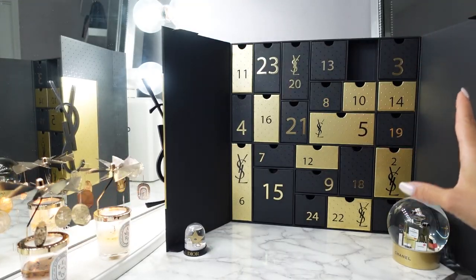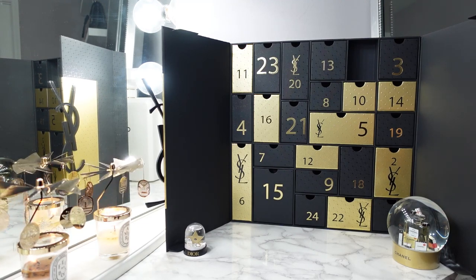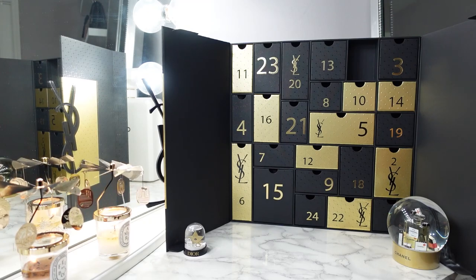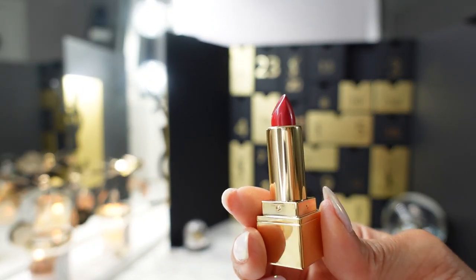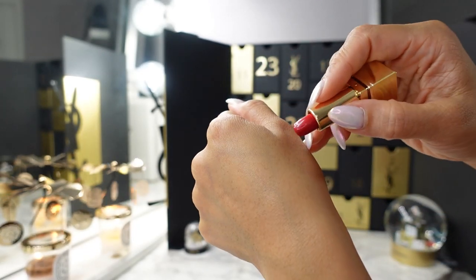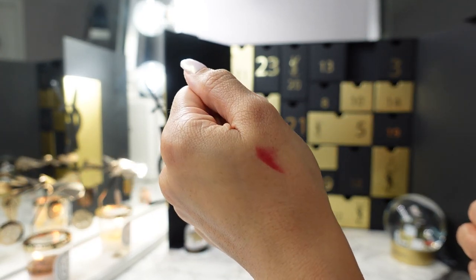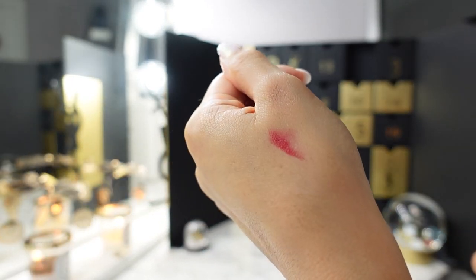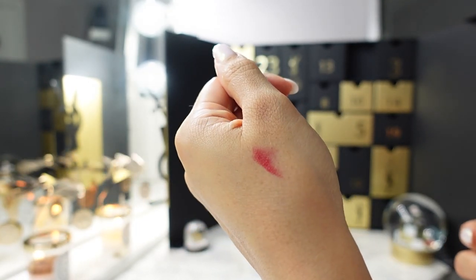The YSL advent calendar is notoriously very lipstick heavy and specifically very red lipstick heavy — we'll see if it's changed this year. Day one is a very bold, bright, blue-based red. Going ahead and swatching — it's a very nice red, looks like it could be a little orange tone but I see the blue. It's more like a purple, blue-based red.